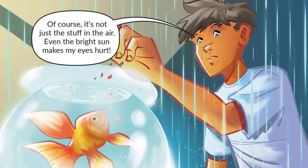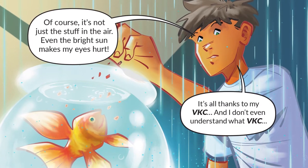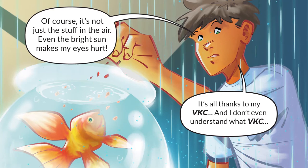Of course, it's not just the stuff in the air. Even the bright sun makes my eyes hurt. It's all thanks to my VKC. And I don't even understand what VKC...